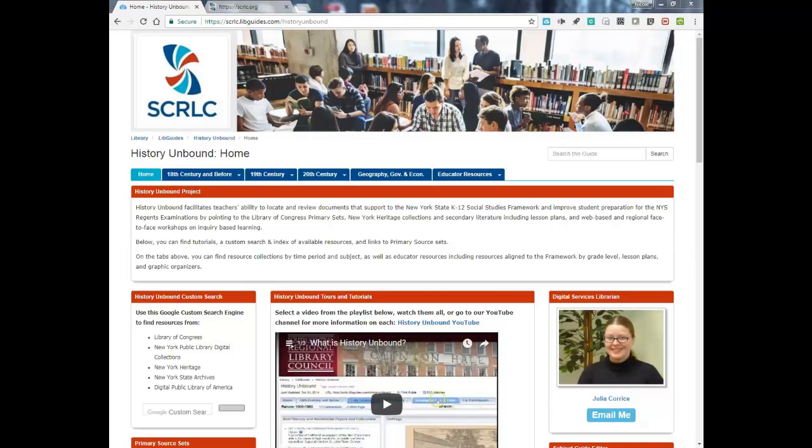The teacher-librarian teams, along with assistance from representatives of our regional cultural organizations, wrote mini inquiries integrating Library of Congress resources as well as local primary sources. Since that two-day workshop, those teams have been charged with teaching the lessons and sharing their reflections and student products. In addition to the workshops, there has also been work updating the initial History Unbound LibGuide with revised and additional materials.